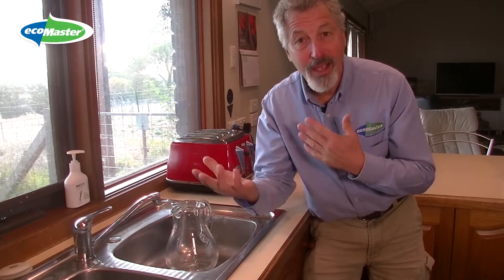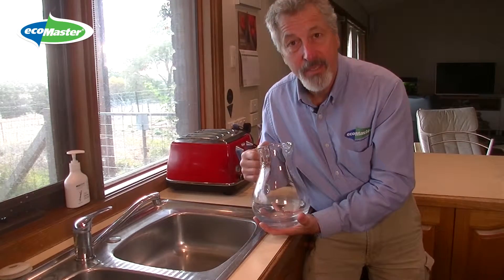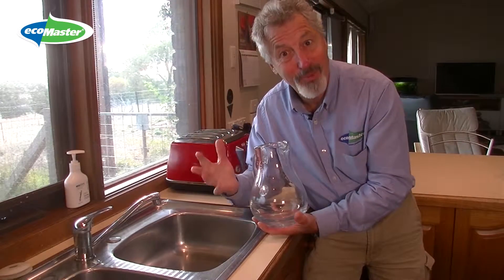Now watts might be a little confusing because appliances use watts — they have a rating of watts. Electricity can be thought of pretty much like water, so instead of electricity coming out of the wires, I'm going to demonstrate with water coming out of the tap. It's the same principle.